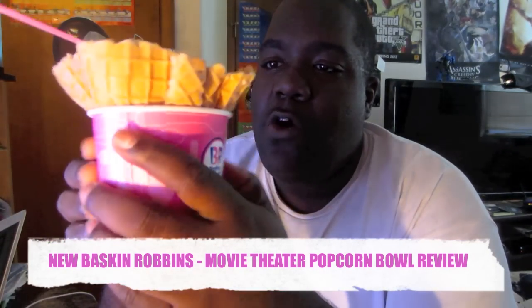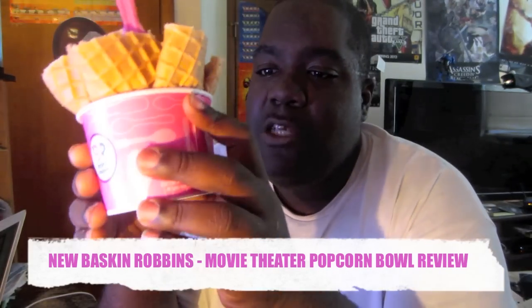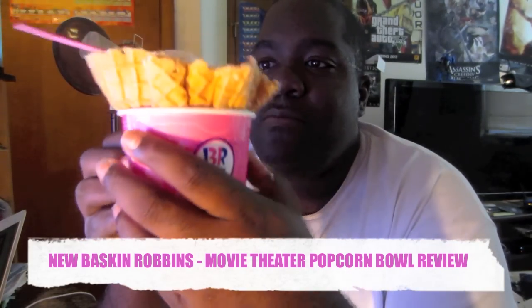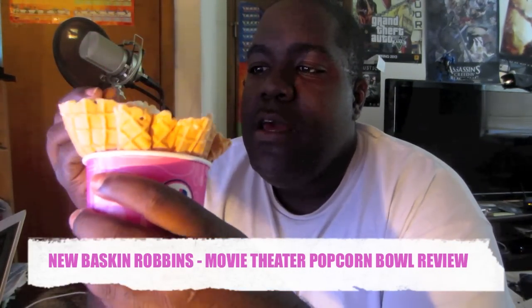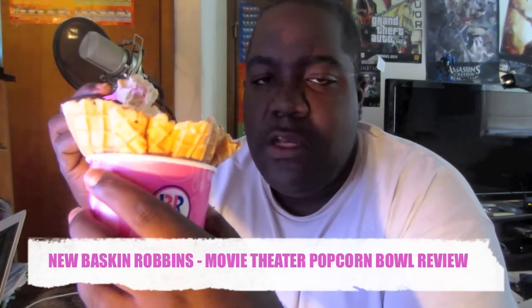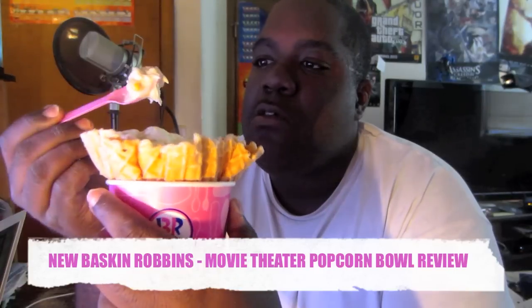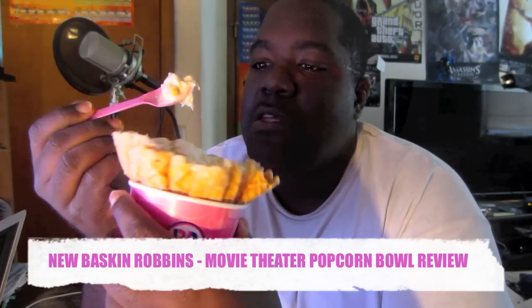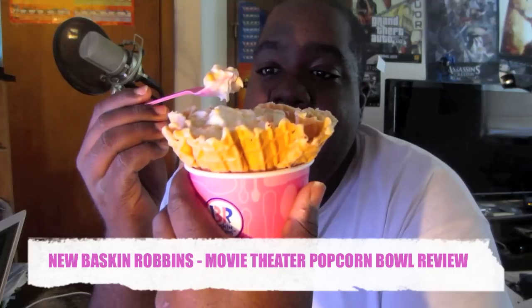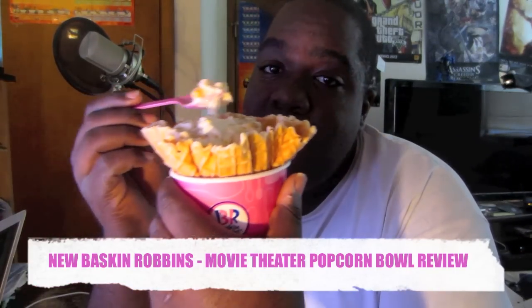If you guys have a Baskin-Robbins in your area, make sure you go check it out to see if they have it available. For the last couple of months we've been trying out salted caramel pies from Edwards and other companies. Let's give it a try — I gotta hurry up and eat it because Miss Glam is a fan of popcorn and she's claiming she doesn't want any.